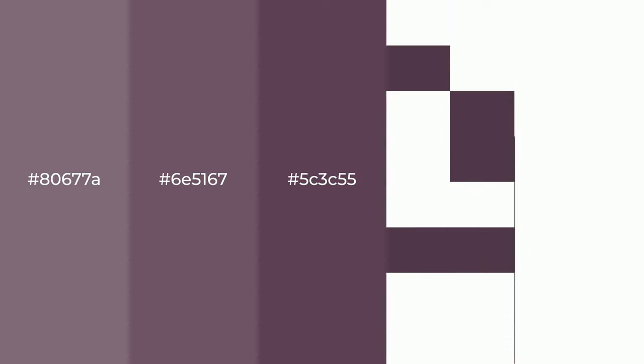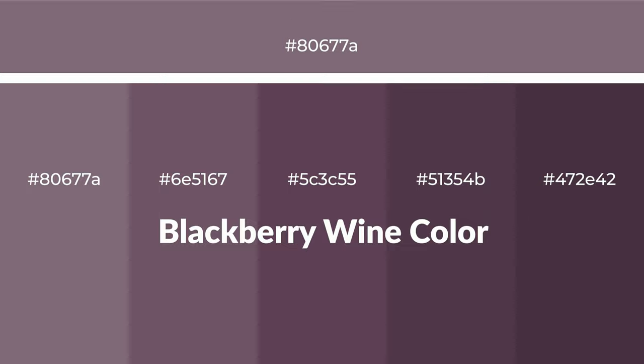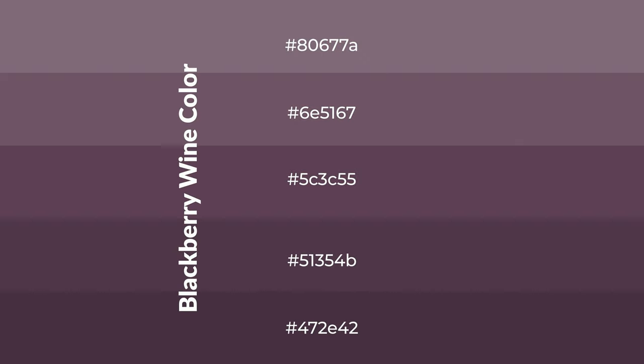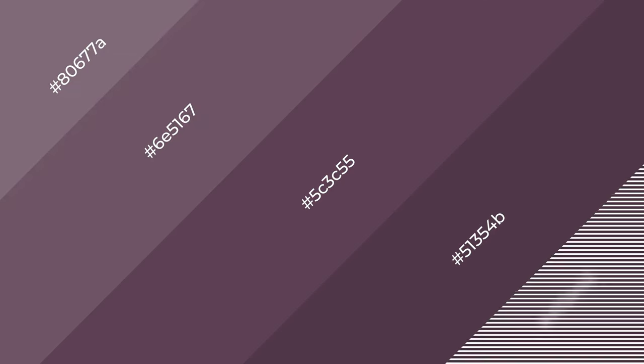Warm shades of blackberry wine color with violet hue for your next project. To generate tints of a color, we add white to the color. Tints create light and exquisite emotions. To generate shades of a color, we add black to the color, and it is used in patterns, 3D effects, and layers. Shades create depth and drama.